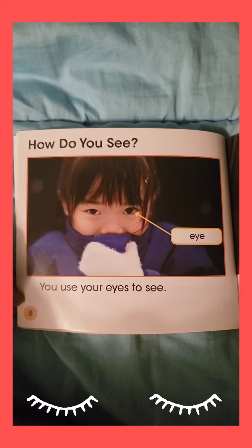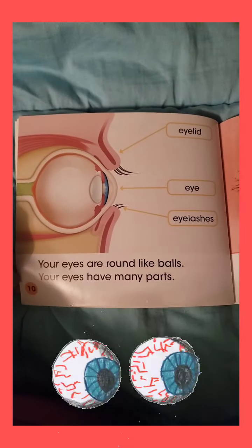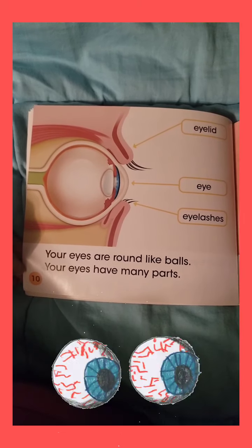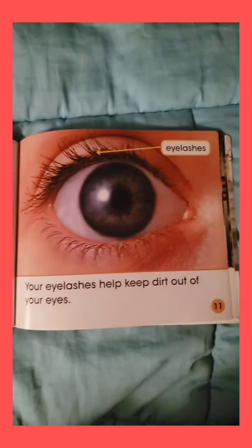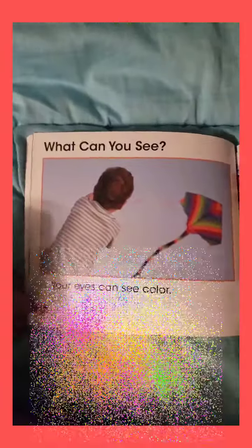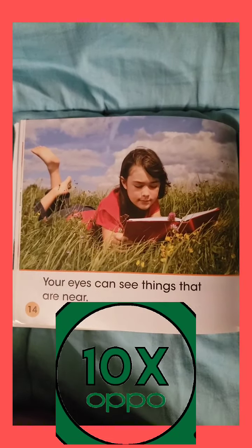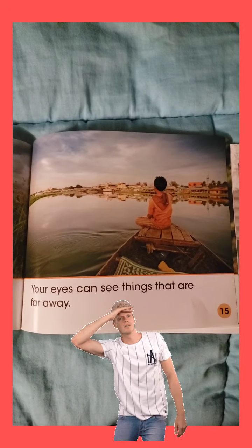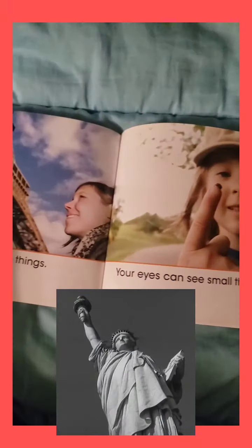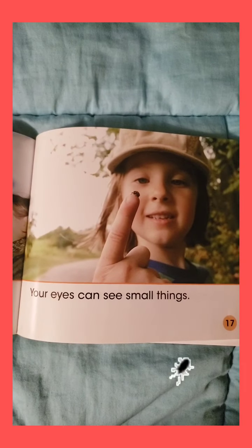How do you see? You use your eyes to see. Your eyes are in your head. Your eyes are round like balls. Your eyes have many parts. Your eyelashes help keep dirt out of your eyes. Your eyes can see color. Your eyes can see shapes. Your eyes can see things that are near. Your eyes can see things that are far away. Your eyes can see big things. Your eyes can see small things.